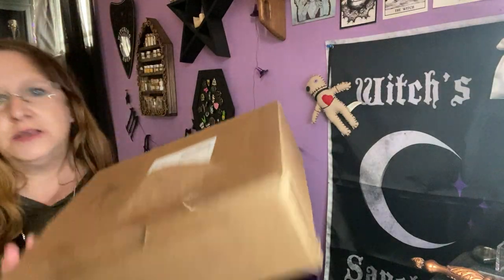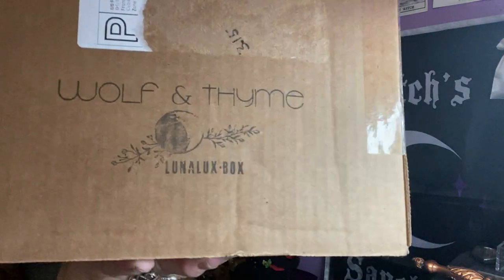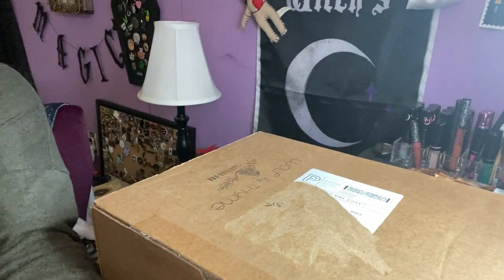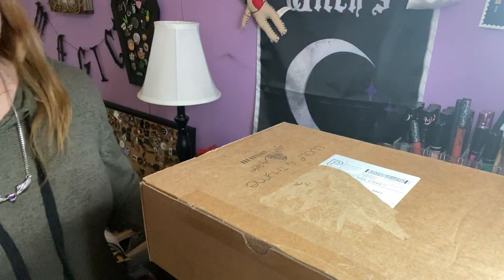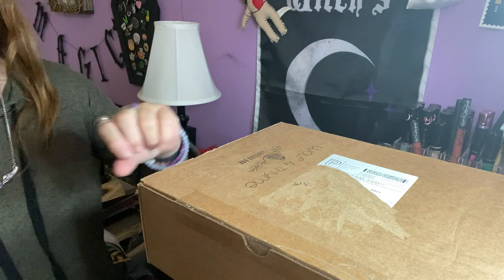Hello everybody, I'm Enchanted Moon and welcome to my channel. I have an unboxing for you today. It's this guy — it's pretty heavy too — and it's from Wolf in Time, the Luna Luxe box. This is their big box for the month of April.